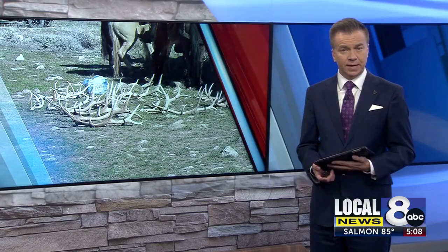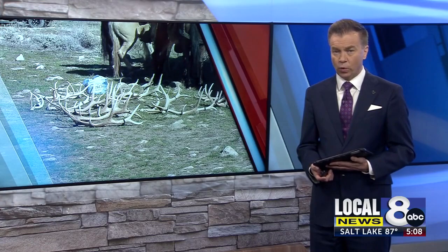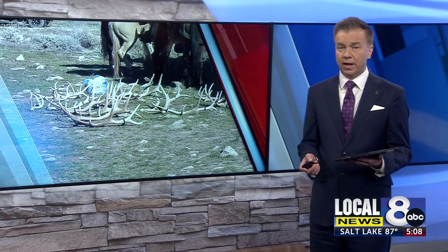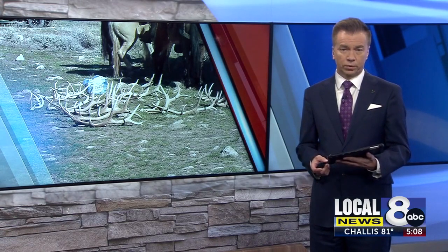As a reminder, only Teton County, Wyoming is open to antler hunting. The rest of the state will open May 15th. Idaho does not have a shed antler hunting season, but does close down some areas for winter ranges.